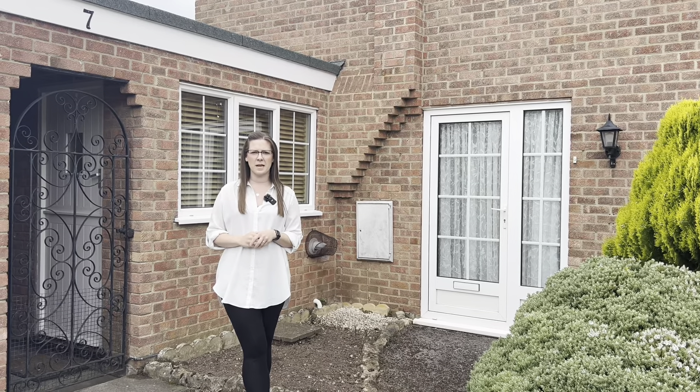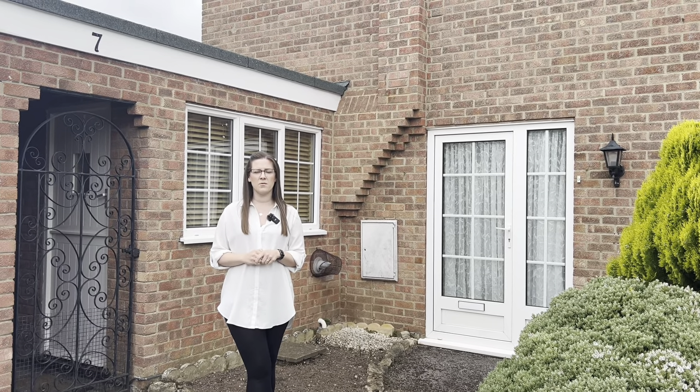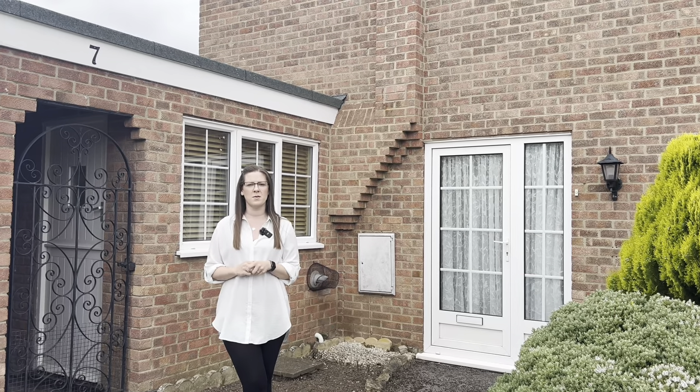If you're looking for a property with loads of potential and a big footprint, this could be the one for you. We're at this great spacious corner plot property. It's three bedrooms detached in Willington on Churchside. It's a quiet cul-de-sac location and I would love to show you around. Please follow me in.